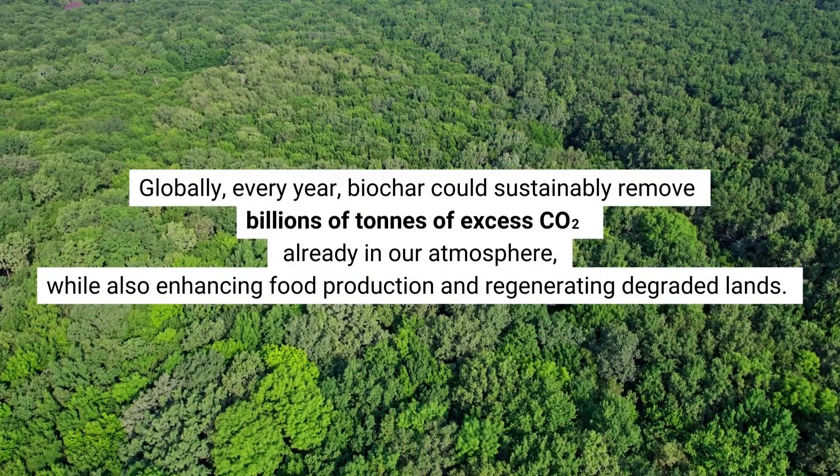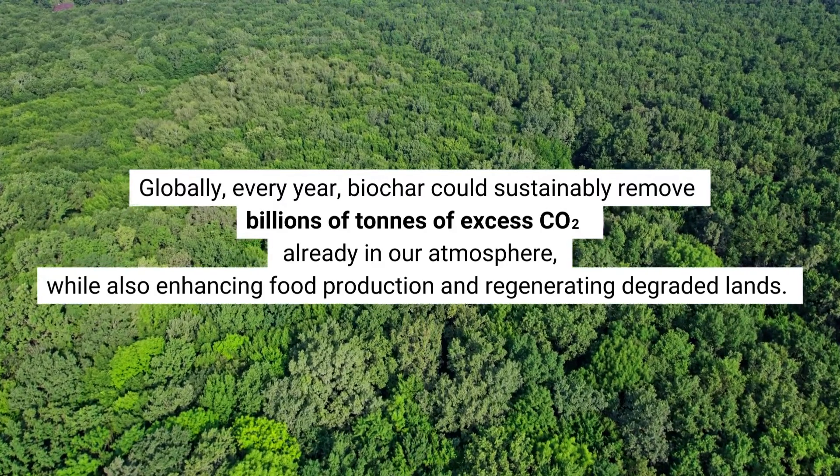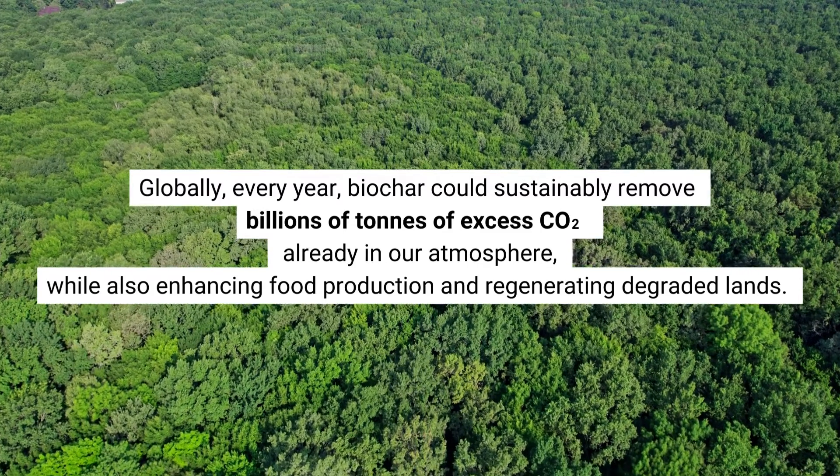Globally, every year, biochar could sustainably remove billions of tons of excess CO2 already in our atmosphere, while also enhancing food production and regenerating degraded lands.